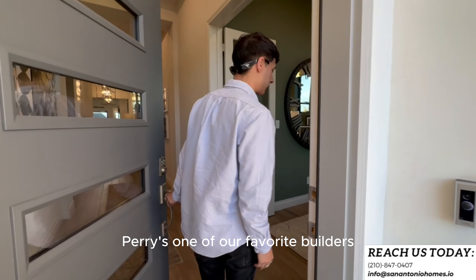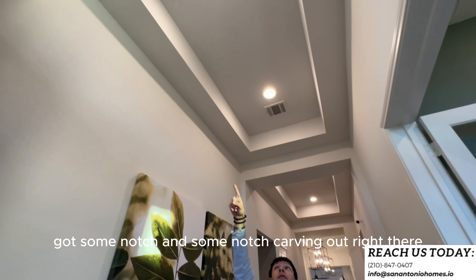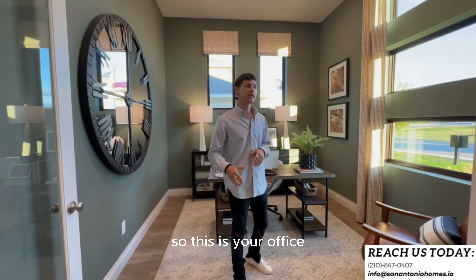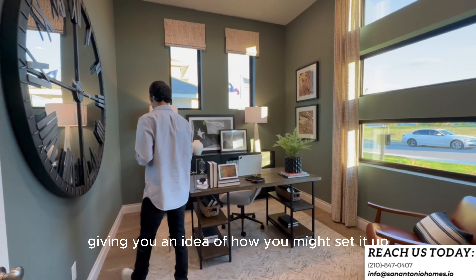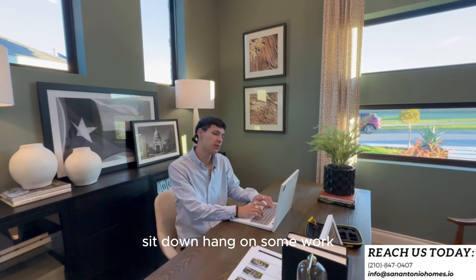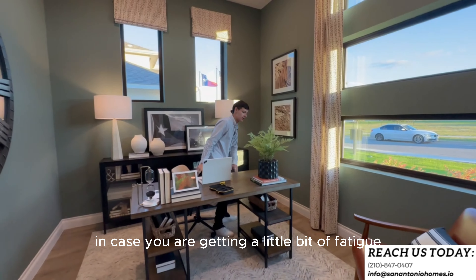Perry's one of our favorite builders. Upon entrance, you'll always notice Perry's got tall ceilings with some notch carving right there. Off to the right when you're coming in, you get the dedicated study — indicated by the double French doors with glass. It gives you an idea of how you might set it up if you want to work from home. You've got windows here to allow natural light to seep in.